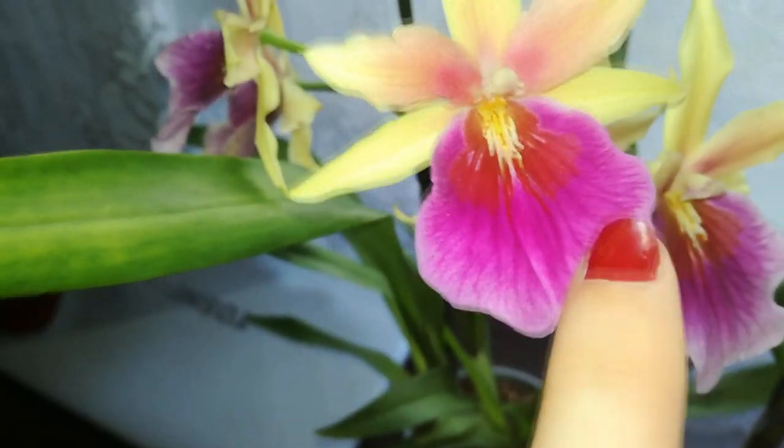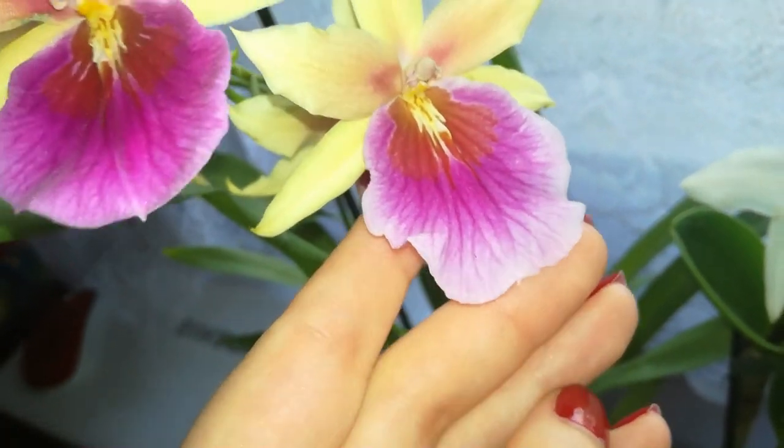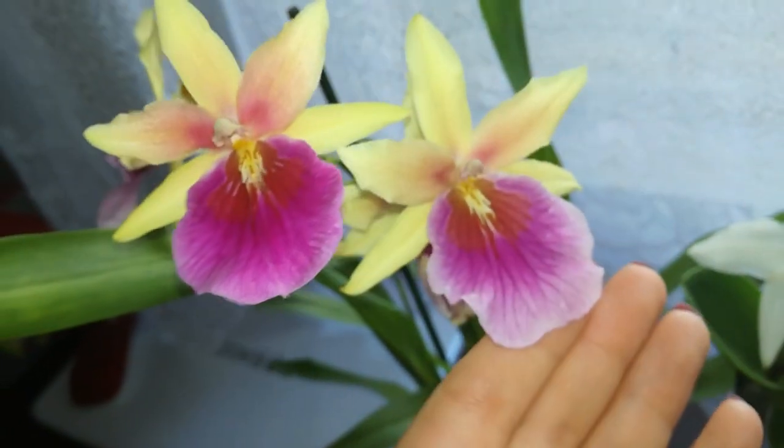As you can see she has this very striking magenta color on the lip with a little bit of red here. So she is very beautiful and as the flower ages it starts to fade a little bit. Not all the blooms have the proper size that Miltonia Sunset can have.